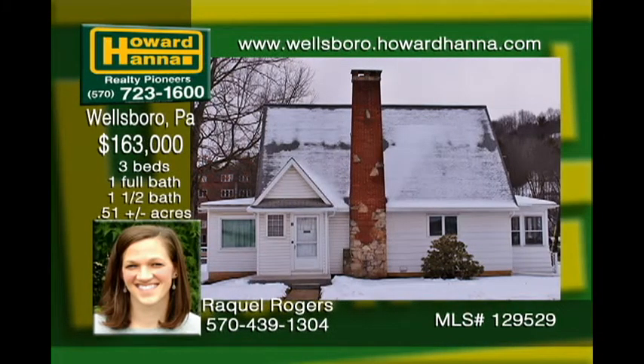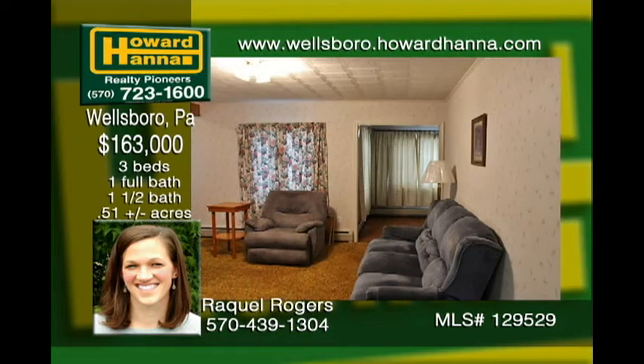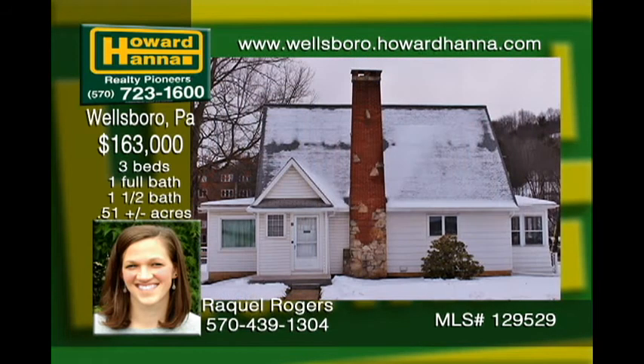Enjoy the conveniences of in-town living in this three-bedroom, one-and-a-half bath home with central vacuum and central air. Enter through the closed-in porch and proceed into an eat-in kitchen, large living room, adjoining sunroom, and office. Upstairs be sure to check out the large walk-in closets and a walk-up insulated attic. There's plenty of storage in the heated basement along with a sink, washer-dryer hookups, two workshop areas, and walk-out access through the attached storage garage.